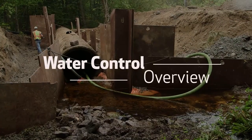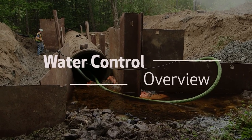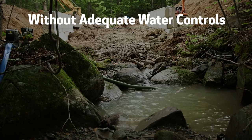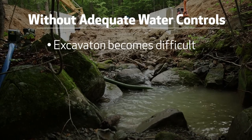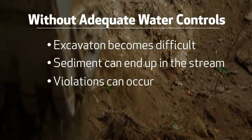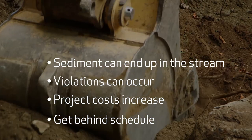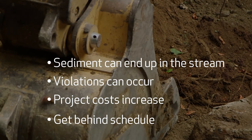Water control is one of the most important considerations in planning your next StreamSmart road crossing project. Without adequate water controls, excavation becomes very difficult, sediment can end up in the stream, violations can then occur, project costs can go up, and your schedule can be thrown off, not implementing the project successfully.